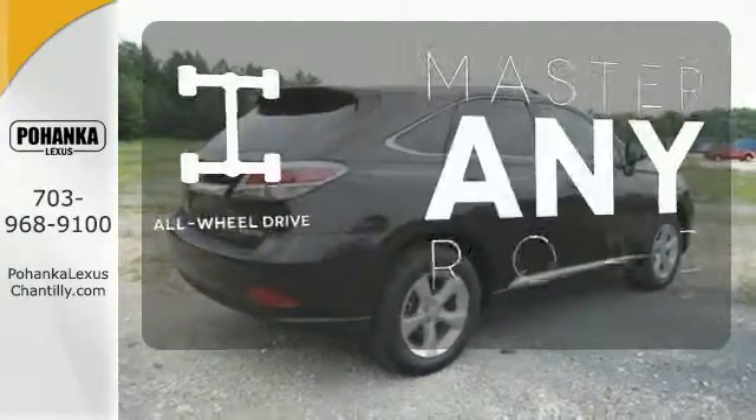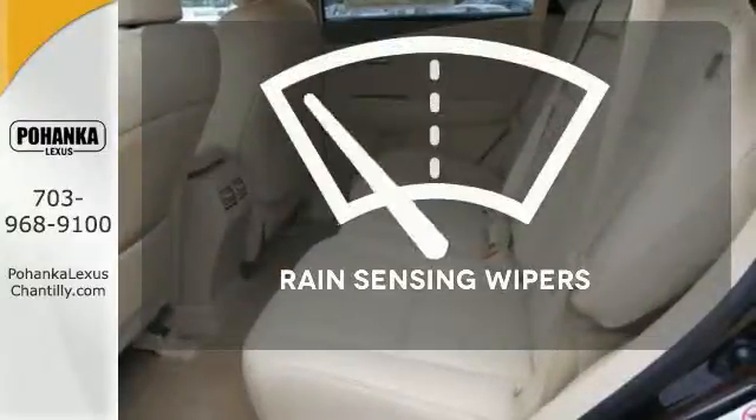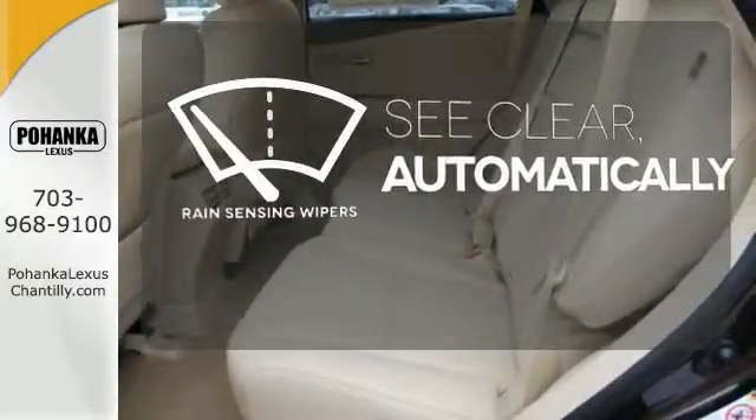Control the road with all-wheel drive. The rain-sensing wipers remove rain, snow, or debris automatically.